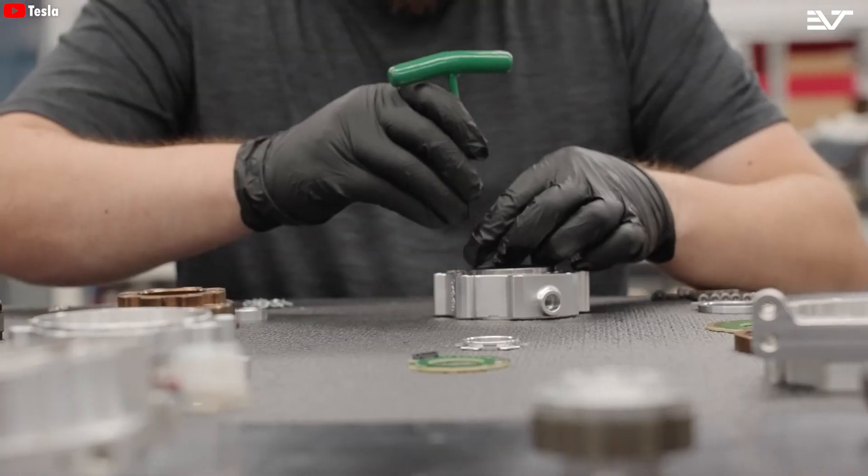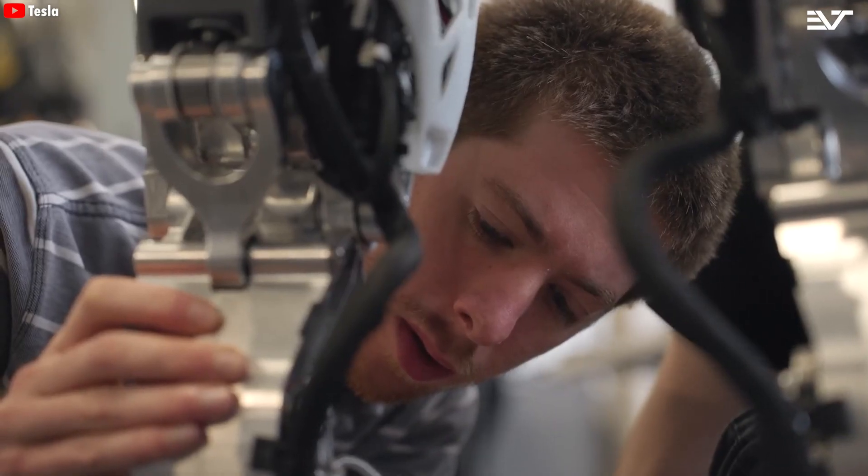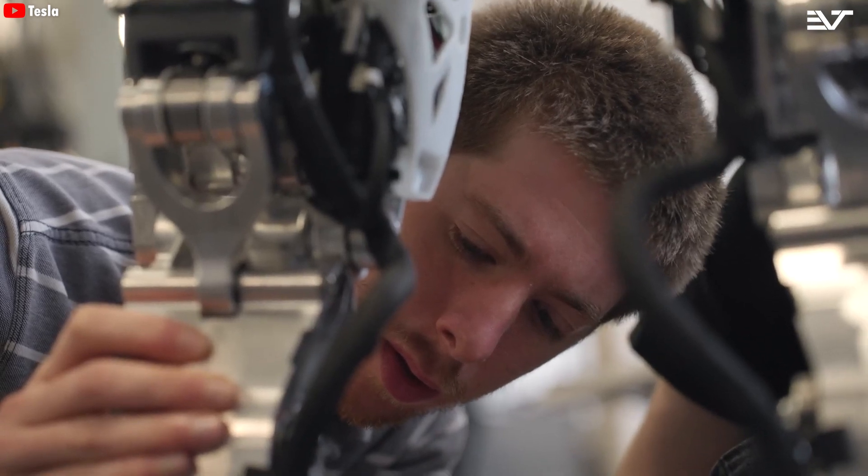At this stage, however, the focus remains on improving its hands and redesigning Optimus to finalize the release of Gen 3 as soon as possible.